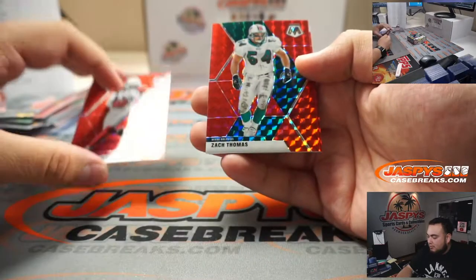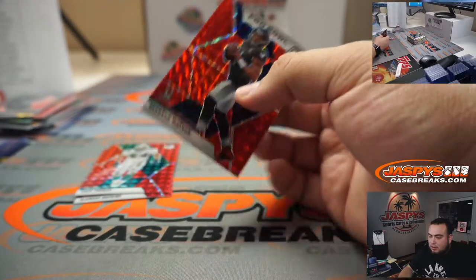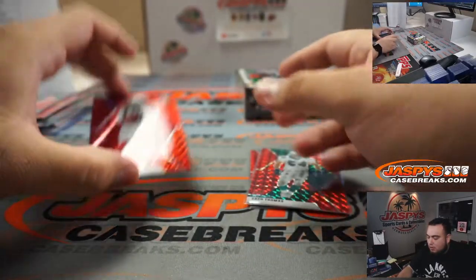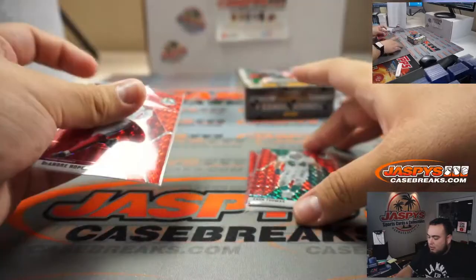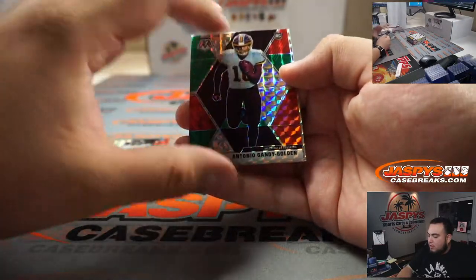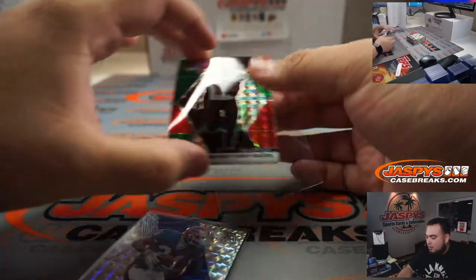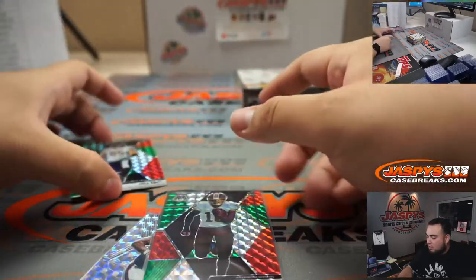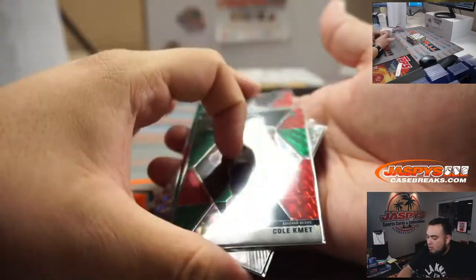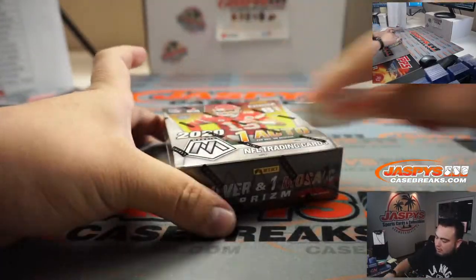DeAndre Hopkins, Zach Thomas, and Deshaun Watson — Houston Texans, Jonathan with the Texans. Miami with Sean, and Cardinals with Scott. Colts, Matt. Antonio Gandy-Golden and Thurman Thomas.